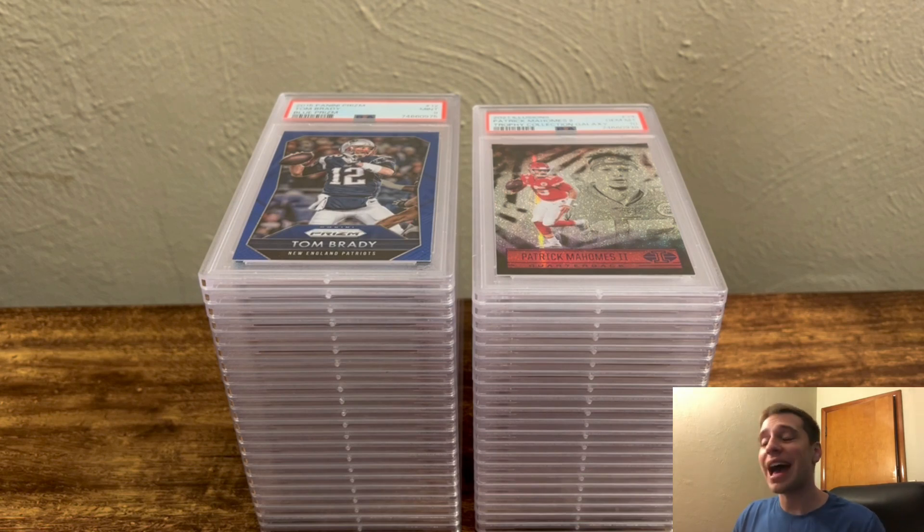Hey everyone, Austin here with Carlson Cards, back again with another really nice PSA reveal. Appreciate you guys tuning in. This order is loaded with really nice cards and a ton of really strong grades.